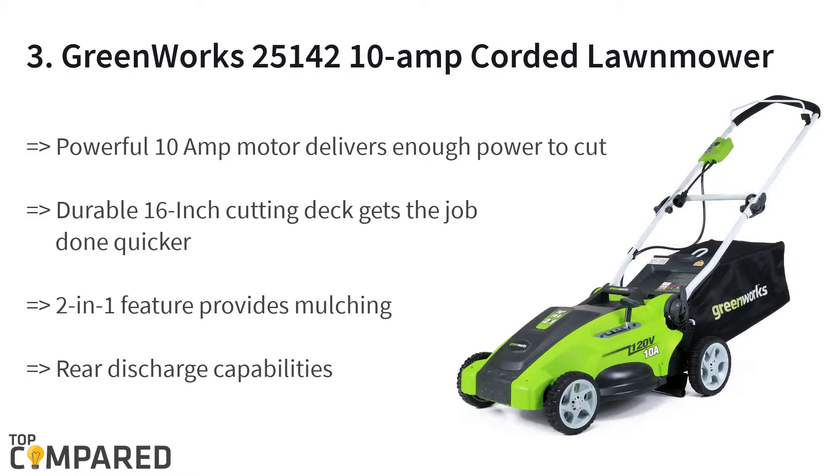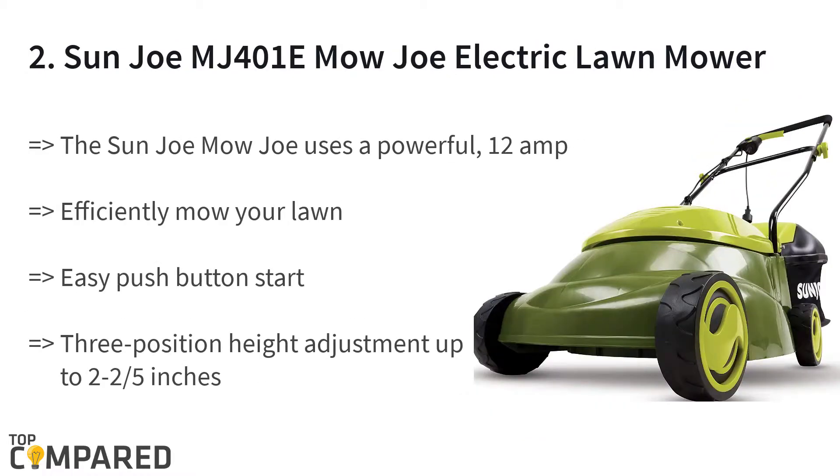The third product is the GreenWorks 25142 10-amp corded lawnmower. The powerful 10-amp motor is ideal for generating power to mow tough tall grass. The durable 16-inch cutting deck cuts through with ease. The two-in-one feature helps with mulching and rear discharge capabilities. The five-position height adjustment eases the cutting.